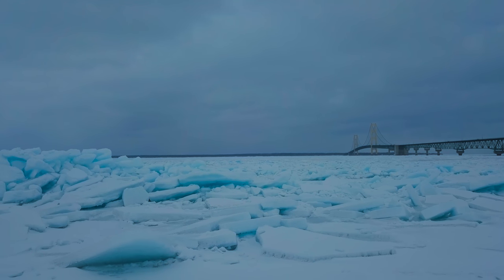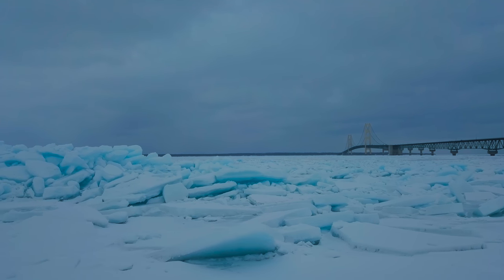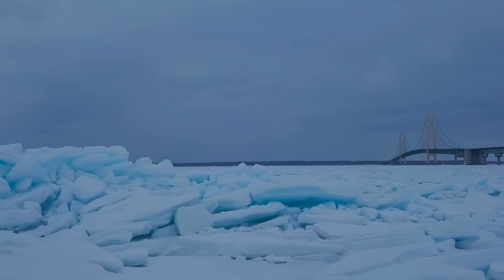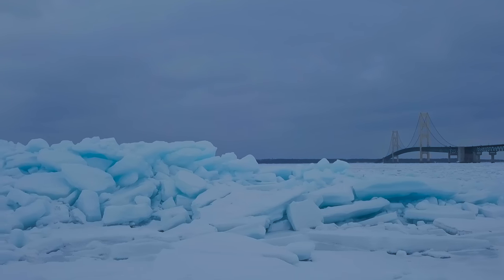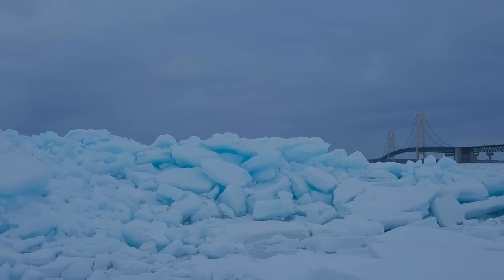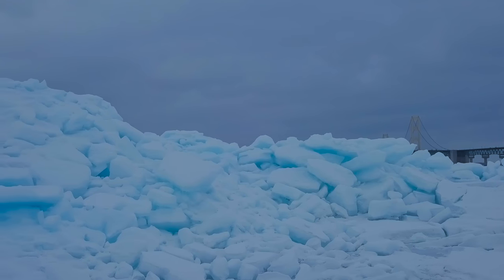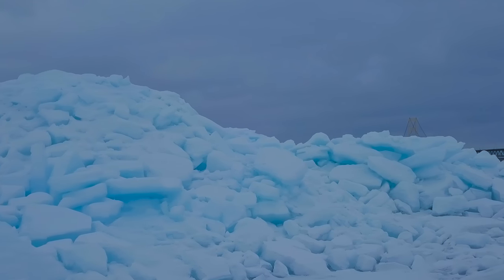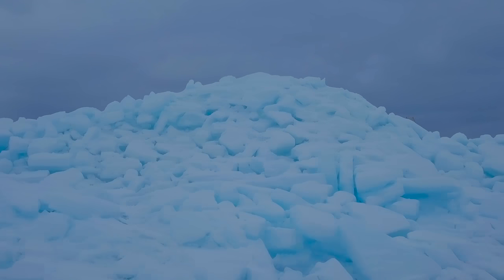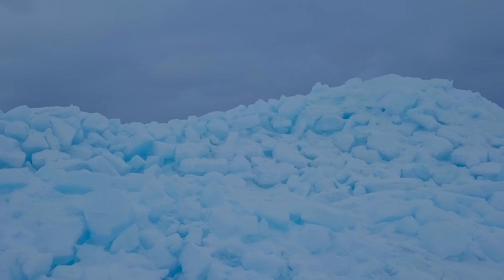Glacial ice starts out as white snow, and as more snow falls, the layers below it become compressed, forming a glacier. Pressure squeezes out the air bubbles and imperfections, forming large ice crystals that permit light transmission. The top layer of a glacier may appear white either from snowfall or from fractures and weathering of the ice. The glacier face may appear white where it's weathered or where light reflects off the surface. In effect, ice appears blue because it is blue.